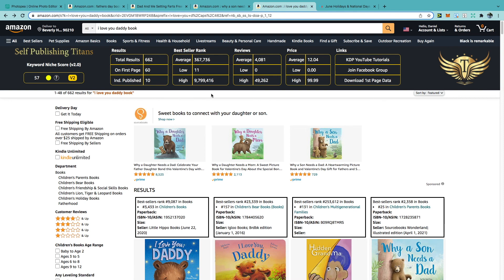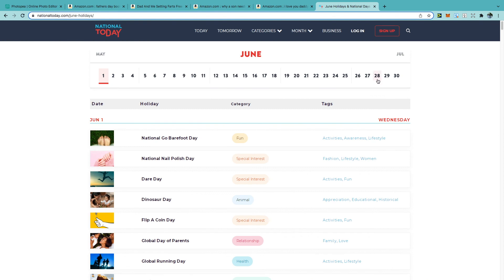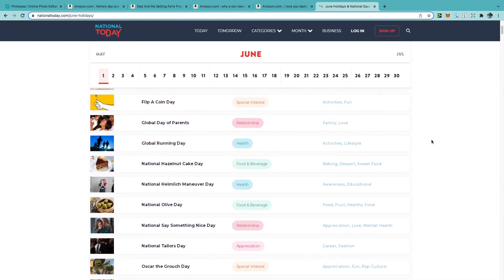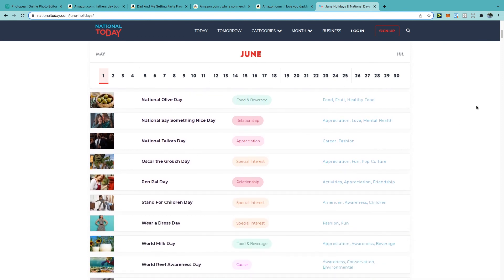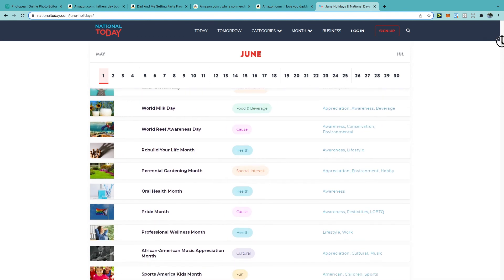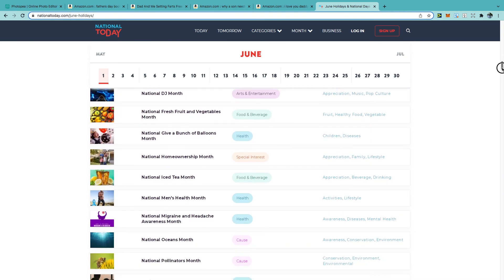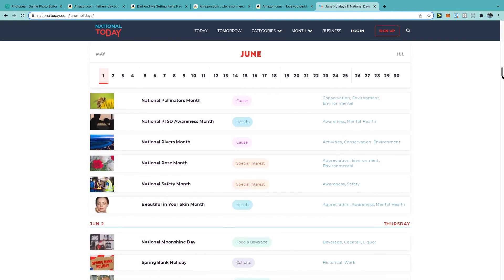There are quite a few interesting days happening in June, so instead of listing them all, I've attached the link to the National Days website in the description so you can take a look and target any events that might interest you. Thanks for watching and wishing you all the best for Q2.